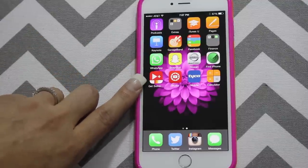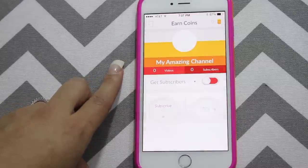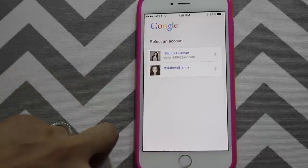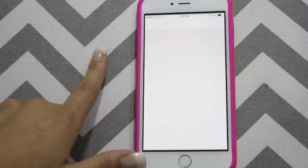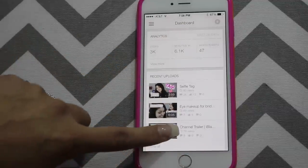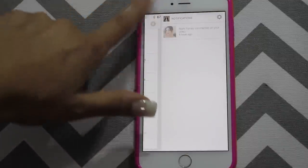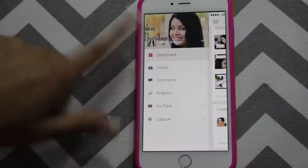I recently downloaded this application called Get Subscribers, but I haven't used it — I don't know if I should trust it or not. If you guys know this application, let me know. And then I have my YouTube Studio application, through YouTube, and you can actually check how many views you're getting, subscribers in the last 28 days, check your videos, and check your comments. You get notifications and you can actually write back to people right there, so you can communicate with your subscribers through here, which is pretty cool.